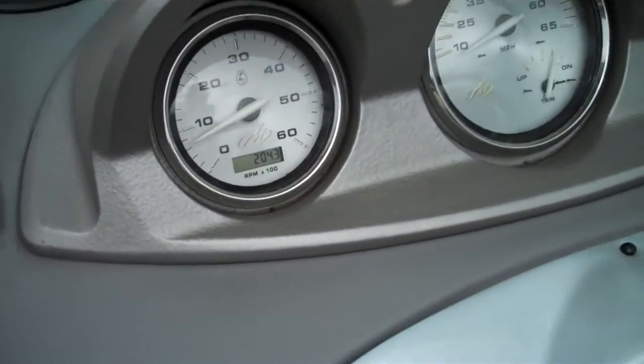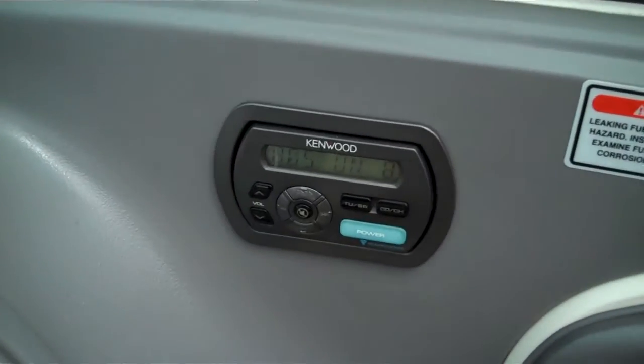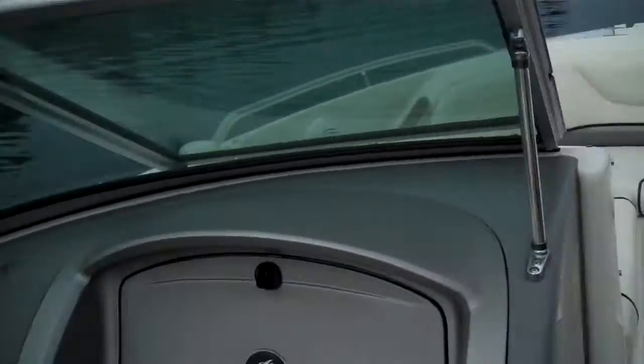200 original hours right there in the Hobbs, all the gauges work. Satellite sound system right here — we're on the 80s classic stuff. Just gorgeous.